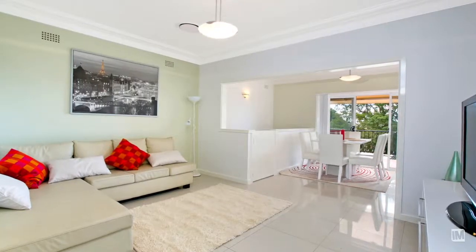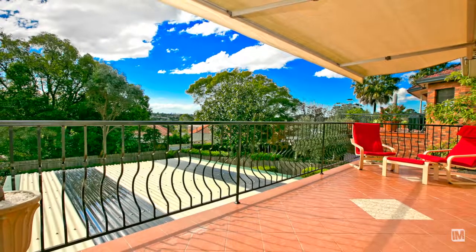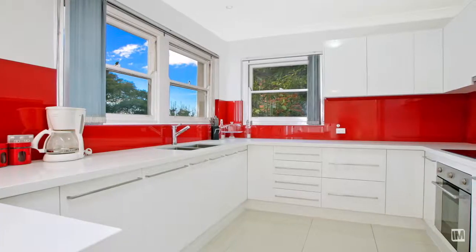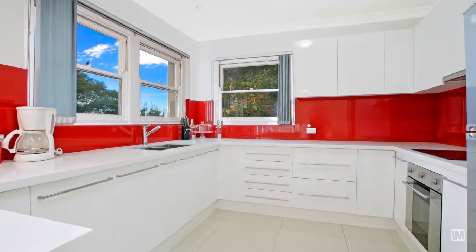The open-plan living area flows out to a sun-drenched balcony with a northerly aspect. The sleek kitchen with its Caesarstone bench tops and glass splashback is ideal for the family on the run.